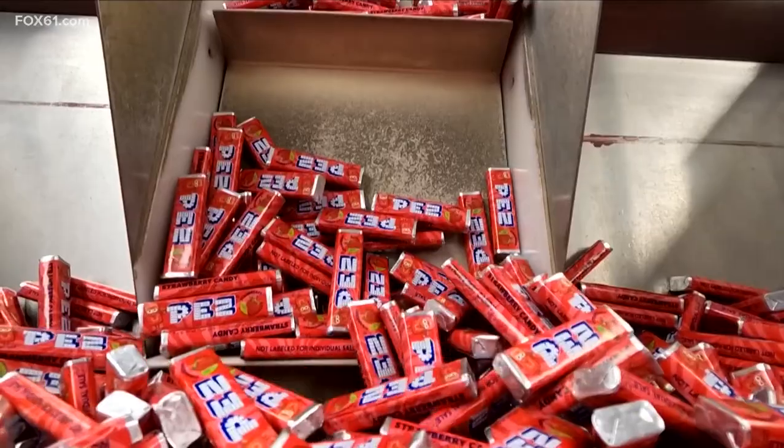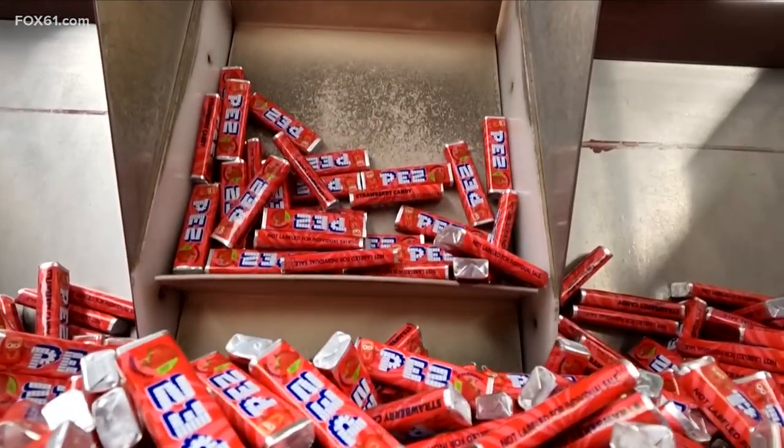What could be called the ultimate sugar rush, they make about 12 million tablets here every day. That's about a half a million each hour. 100,000 pounds of sugar a week that we use, so it adds up. It's about a million rolls of candy each day that they produce.